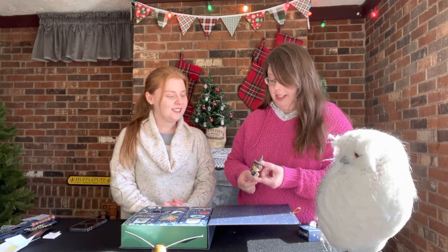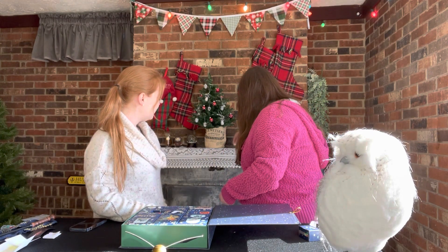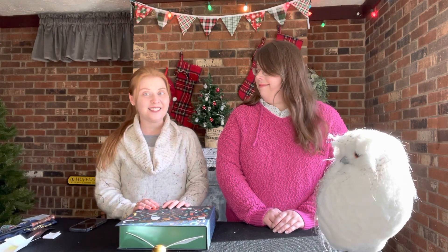And since Pickett tried to steal it yesterday we said we'd let him have it. There you go buddy. So we will set Harry back there and Hedwig with Pickett — I think he'll be very very happy about it. Thank you so much for joining us today and we hope that you join us tomorrow for day 11. See you next time. Bye.